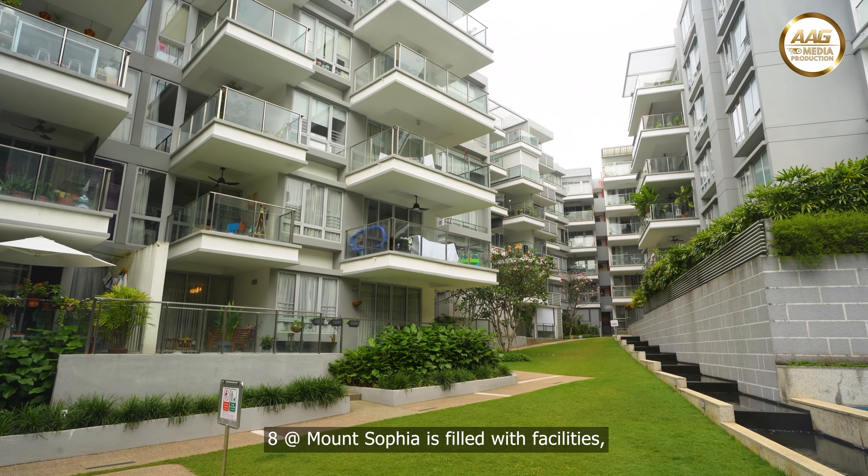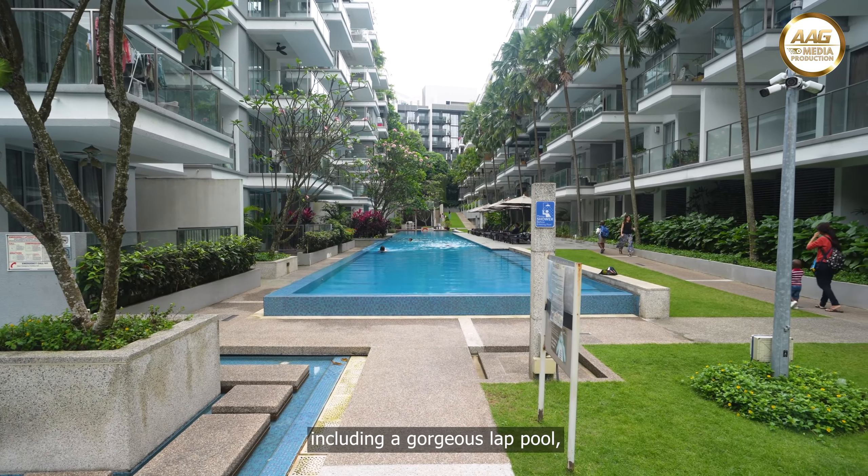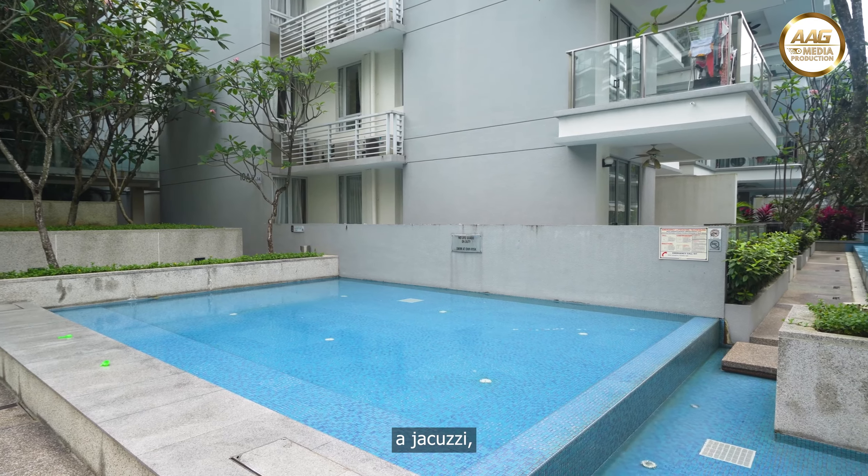8 at Mount Sophia is filled with facilities, including a gorgeous lap pool, gym, a jacuzzi and so much more.